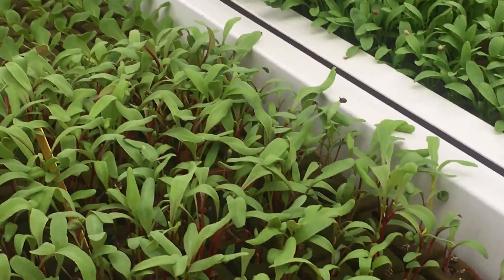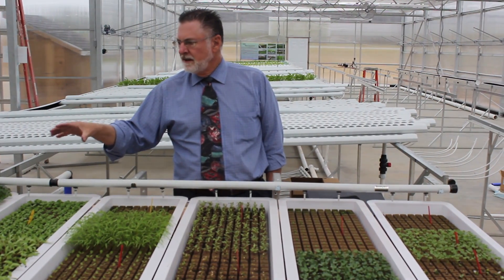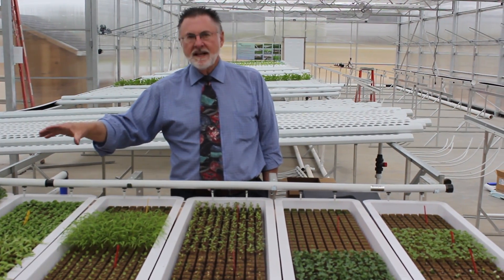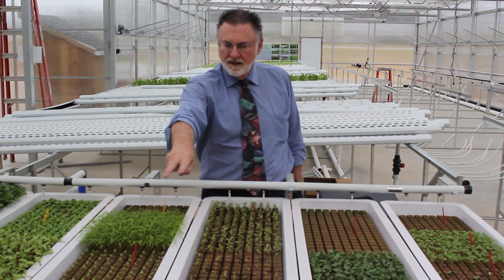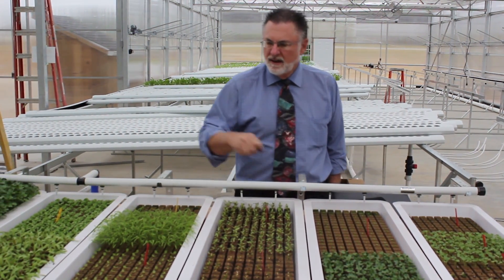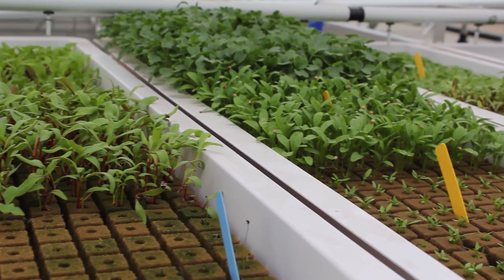This is the seed propagation area. These were planted just about six days ago, seven days ago, and some of these smaller ones here were planted three days ago. So you can see how quickly they sprout and grow.